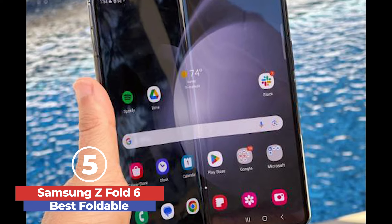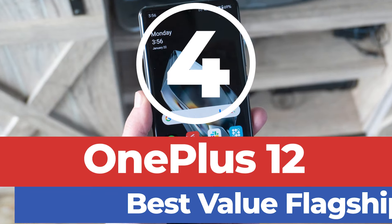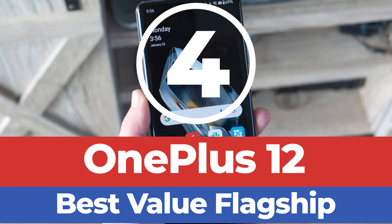combining sophisticated design, powerful performance, and excellent camera capabilities. At number 4, we have the OnePlus 12 — Best Value Flagship.